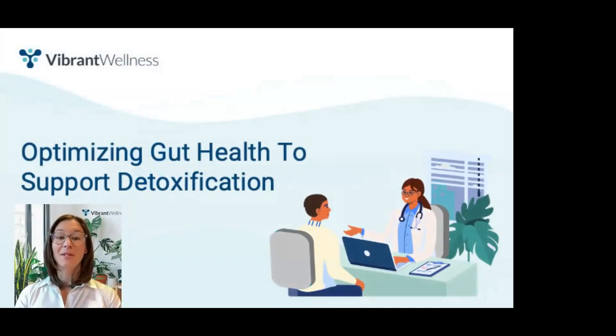Hello, and welcome to Optimizing Gut Health to Support Detoxification. My name is Adair Anderson. I'm a registered and licensed dietitian with an undergraduate degree in biochemistry and a master's degree in clinical nutrition. I'm presenting this webinar on behalf of Vibrant Wellness, where I work as a clinical lab educator.